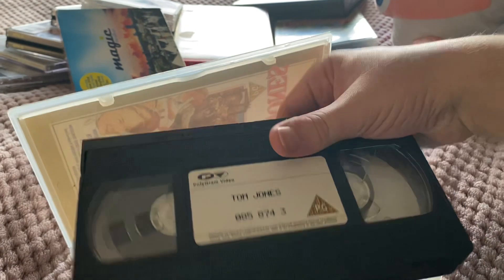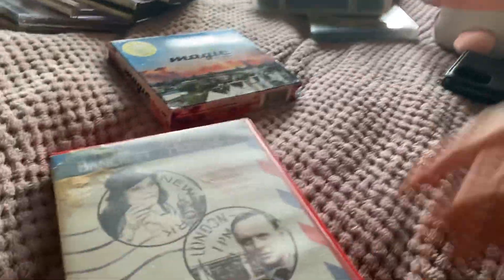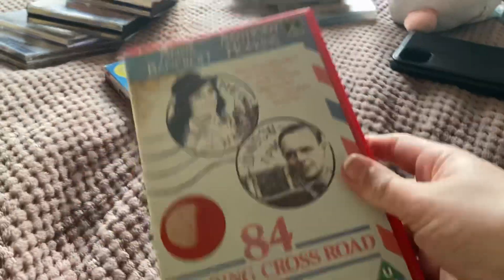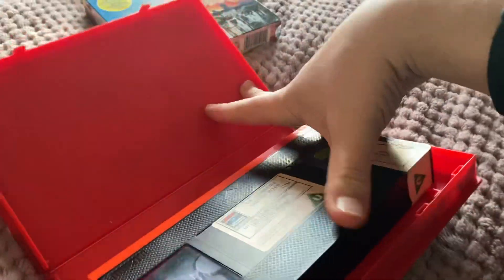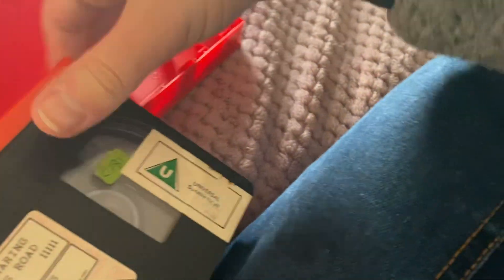The last VHS is a rental release — it's 84 Charing Cross Road. Here's the front, spine, and back. This is an RCA Columbia Pictures International Video release from 1987. There's the tape — it has the red leading edge and the RCA Columbia Pictures logo. It also has an embossed logo on the case and a U rating, and the case has the beta flap. This came from Jack and the Beanstalk Video.